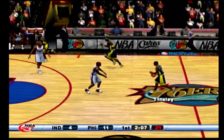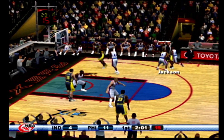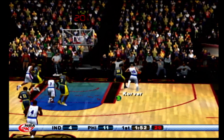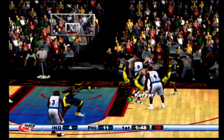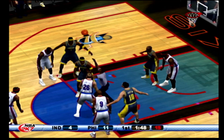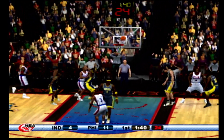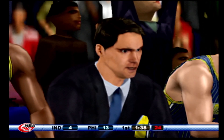Swings it to the right side, pump fakes. Stopped the run — to Korver, 1:55 left in the first. Here comes the double team — Jackson ties it up and that's a jump ball. The 76ers hit the tip, crosses it over, fades away in the lane — it falls! The Pacers will take their first timeout.